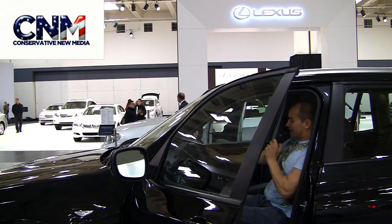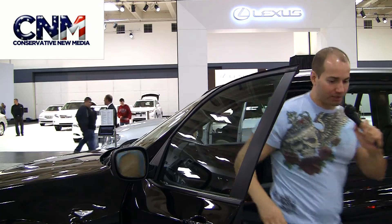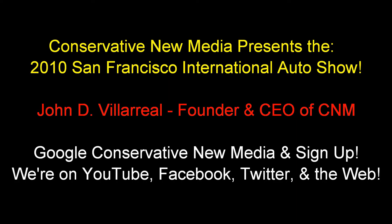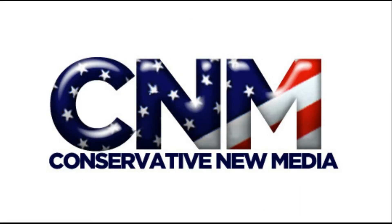Smells good. I think this thing is a pretty hot car. This is the brand new X3 from BMW — the costs of BMWs, you know, it's worth it.